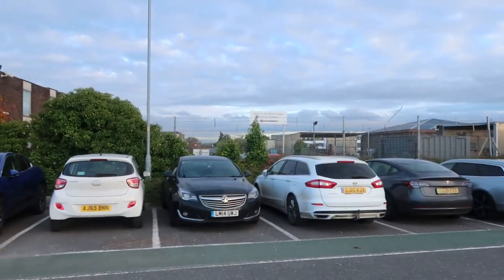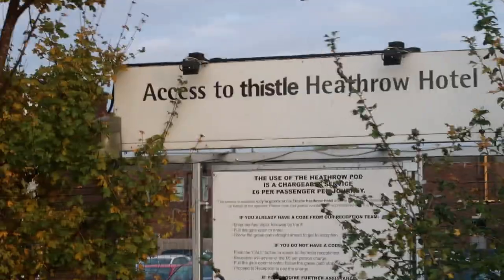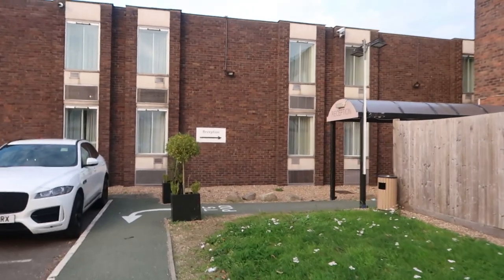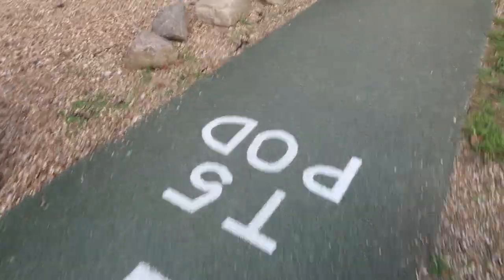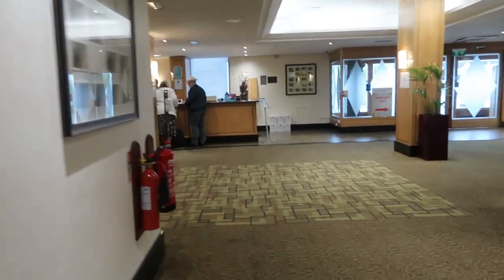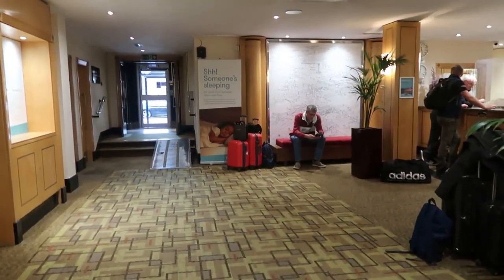There's a sign up there saying access to the Thistle London Hotel, so we're just going to follow this sign and see where it takes us. Here it is - and this is reception through here. And this is the Thistle Hotel.